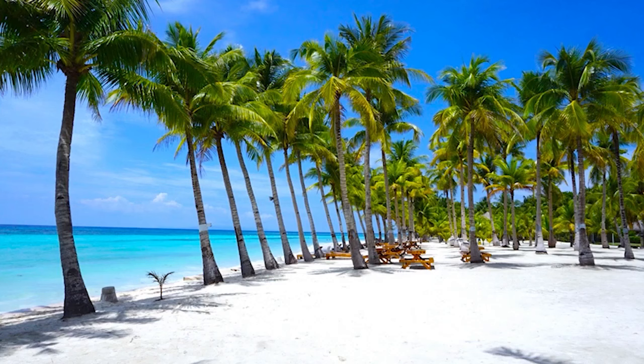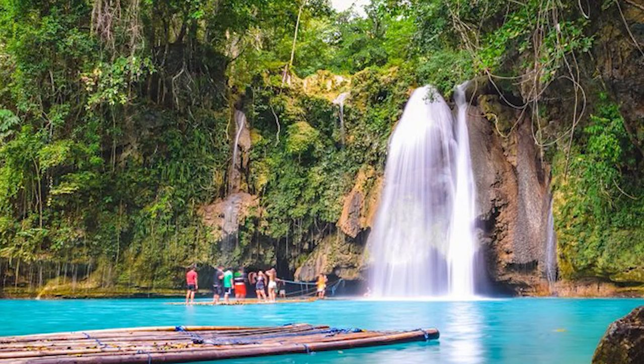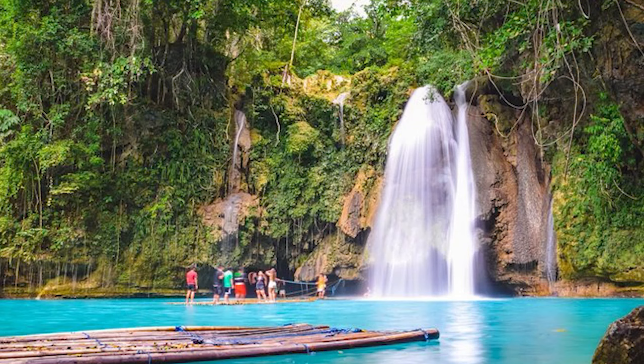Kawasan Falls. Offering beauty, serenity, and tranquility, Kawasan Falls is one of the most scenic places to visit in the Philippines. Nestled at the southern edge of Cebu City, the refreshing waterfalls offer ice-cool natural spring water that is suitable for swimming and canyoneering.